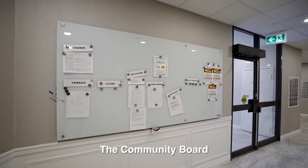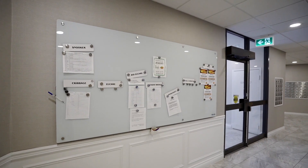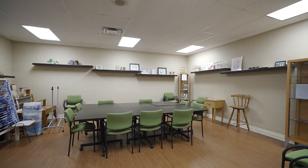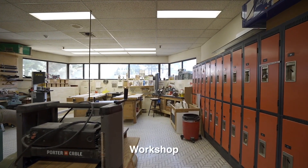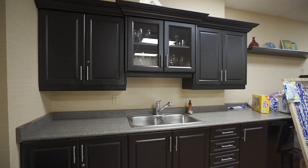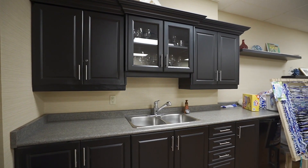Some specialty rooms await your creative side. A craft room is set up with easels, tables, chairs, and even a sink for washing up. The workshop features just about every tool imaginable — truly a spectacular space to bring out your inner artisan.